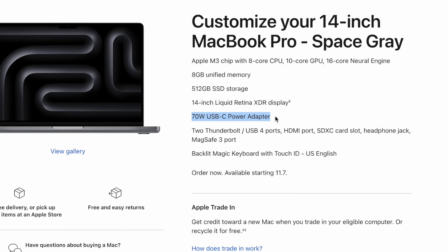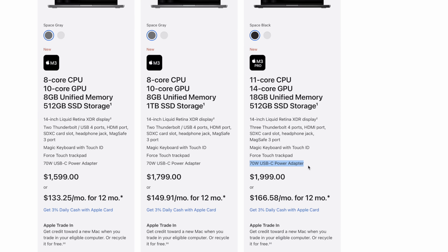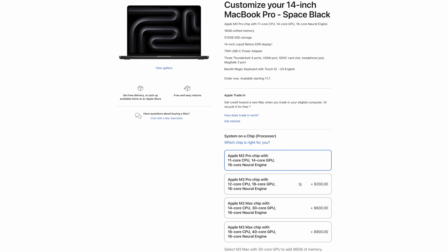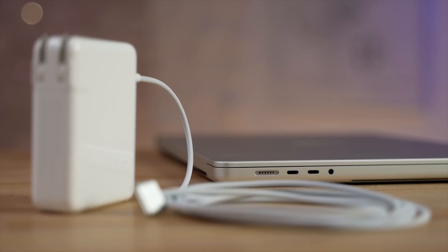Number seven has to do with charging. We now get a 70-watt USB-C power adapter with the base models, but if you get the $2,000 model you still get an adapter that cannot fast charge the laptop. You have to spend $20 more for a fast charger, or spend at least $2,200 on an unbinned M3 Pro to get it. The models kept in stock online and in stores will not have fast charging — you have to custom order.